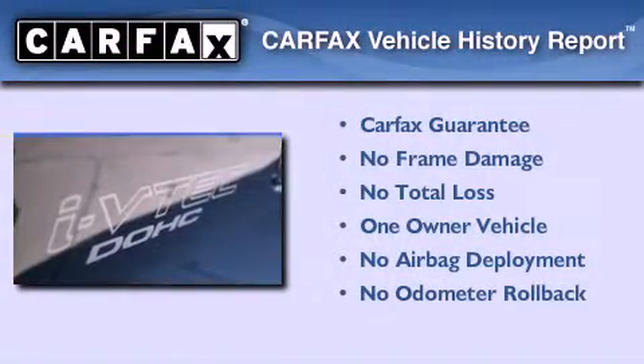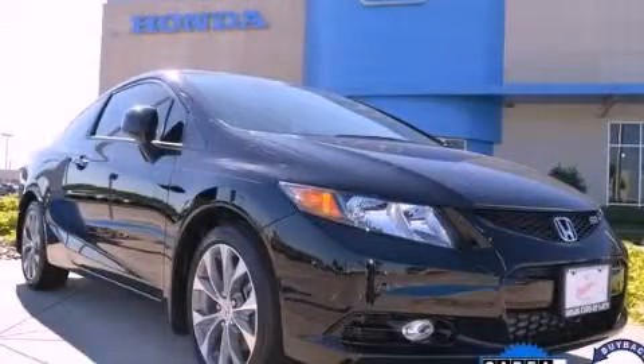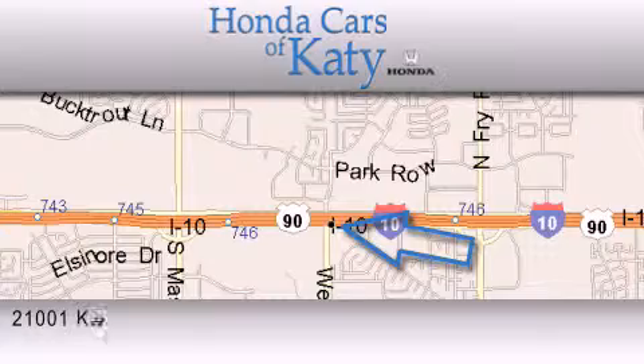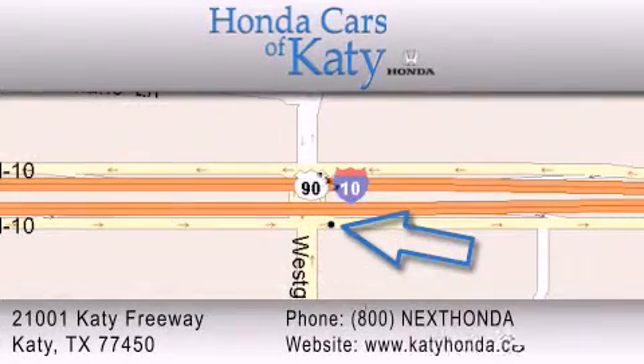This Honda has had only one owner and it qualifies for the Carfax buyback guarantee. This vehicle won't last long at this price — call and arrange a test drive now. Honda Cars of Katy is located at 2101 Katy Freeway in Katy. Our goal is to exceed all of your expectations to ensure that you'll return for future visits.